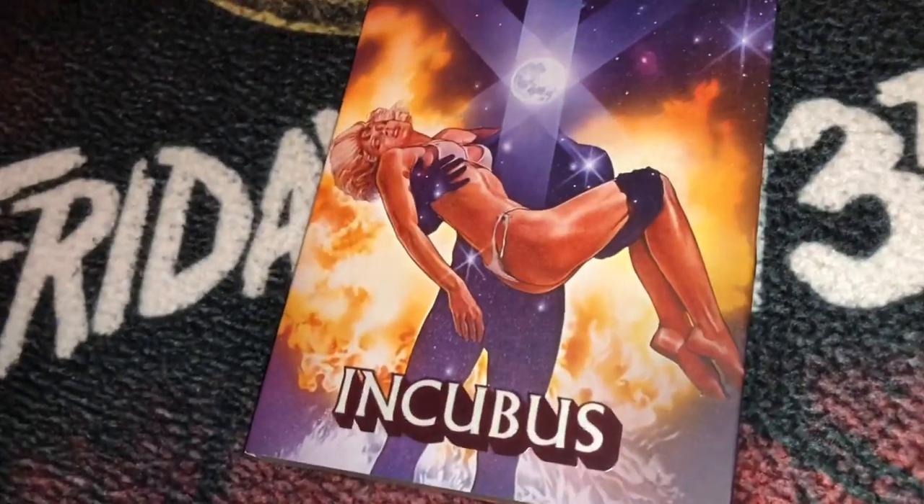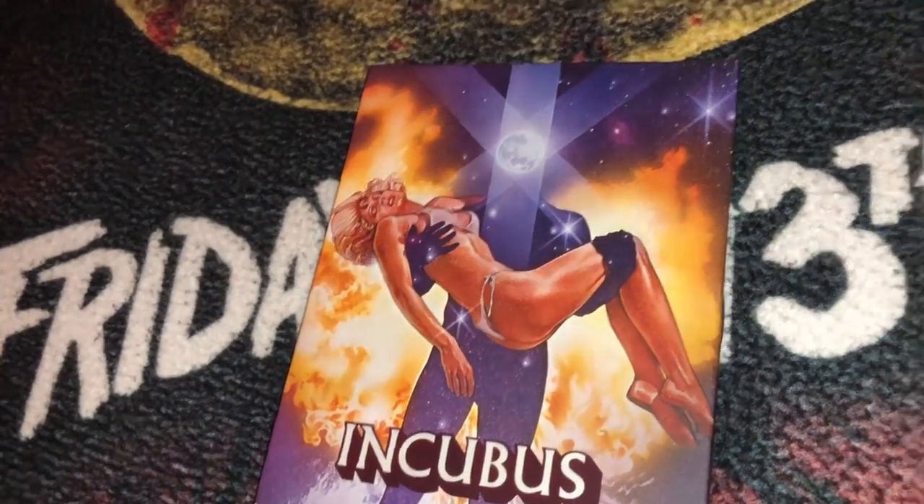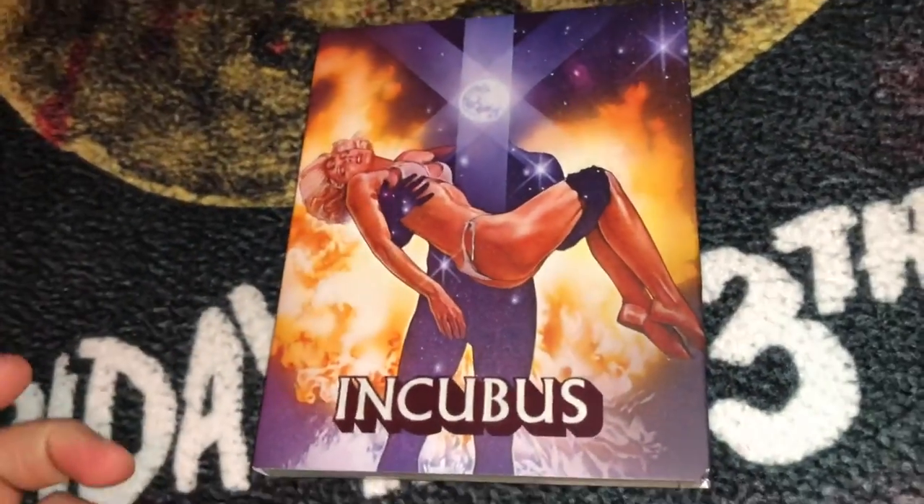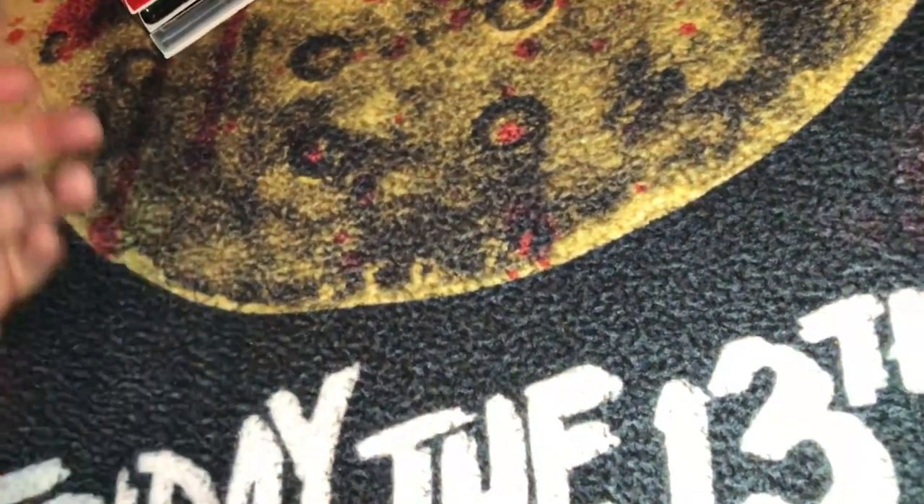I got all of these Vinegar Syndrome titles for about $30 to $35 each, which is about par for the course. Once the slipcovers sell out, prices can go up into the $50s, $60s, even $80s, so I got these for really good prices in my opinion.